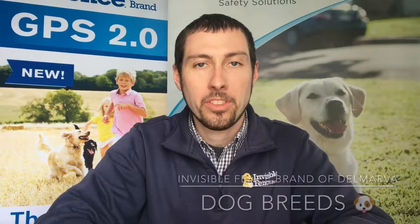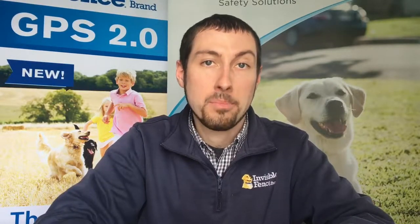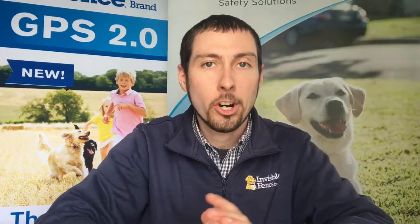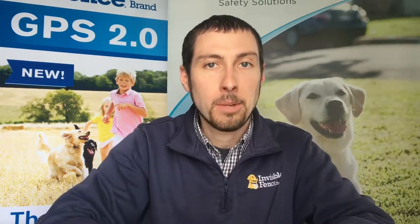Hey everyone, Justin Ward here with Invisible Fence Brand in Delmarva with episode 29 of our daily vlog. Make sure you check us out on social media, get in any questions, comments, or arguments you might have. We would love to hear from you. Today I'm going to talk about types of breeds with Invisible Fence Brand Solutions.